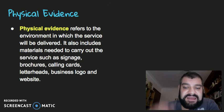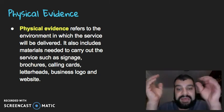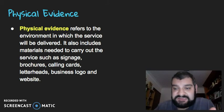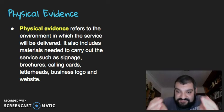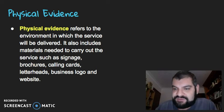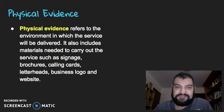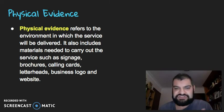And finally, physical evidence. This refers to the environment in which the service will be delivered. So take a restaurant — the service might be dinner. Obviously there's a product, the tangible element in front of you, but is the restaurant clean? Is the tablecloth clean? Do you have a clean napkin and clean cutlery? It also includes the materials needed to carry out the services — signs, brochures, calling cards, letterheads, business logo, and the website. So what physical evidence is there of the service?